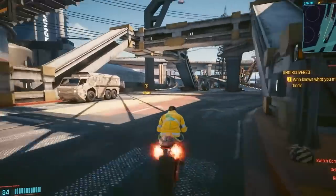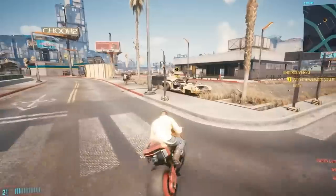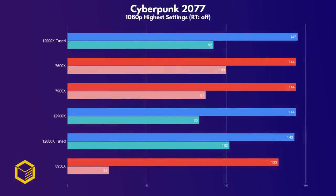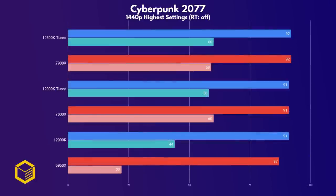Cyberpunk 2077 is, at the time of making this video, the 8th most played game on Steam, ahead of GTA 5. At 1080p, the 7900X matches the 7600X and the tuned 12900K — the systems are all GPU bottlenecked here, even at 1080p. Note that the lows look strange because the game reported minimums instead of 1% lows. At 1440p, it's the same story with all CPUs evenly matched, except for last-gen's flagship, the 5950X. I won't waste your time with 4K results, as all CPUs get the same average FPS.